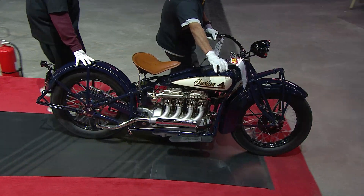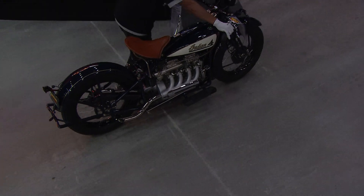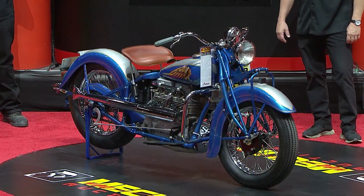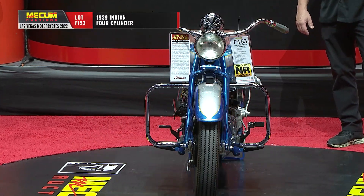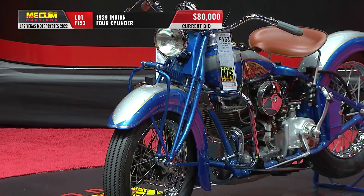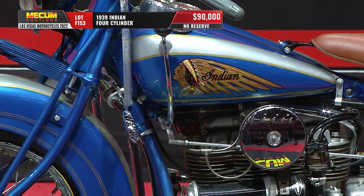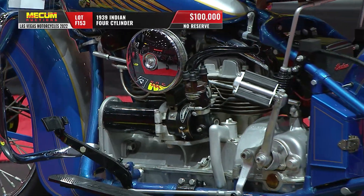This 1929 model is the first version that Indian really started to change the motor — they put five bearings on the crankshaft. A very neat bike. That one from 1929 just brought $125,000, and that is good enough for our second highest selling motorcycle of the day here in Las Vegas.